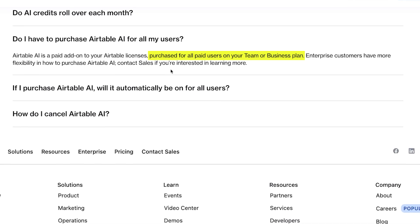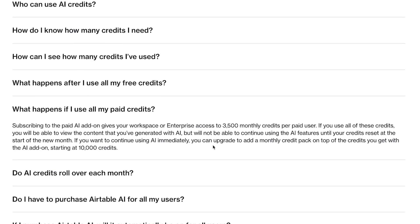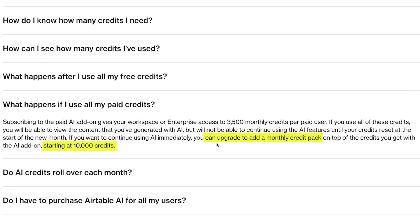Enterprise customers can get more flexibility through custom arrangements by contacting Airtable. If 3,500 credits isn't enough, additional monthly credit packs are available, although pricing for this isn't publicly disclosed. So what exactly does your $6 per seat monthly investment get you?